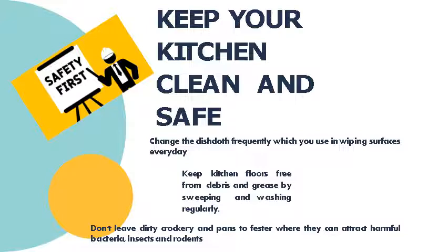Change the dish cloth frequently — the one you use for wiping surfaces — every day. We need to wash or change our dish cloth frequently. Next, it is very important to keep kitchen floors free from debris and grease by sweeping and washing regularly. Do not leave dirty pots and pans, as they can attract harmful bacteria, insects, and other rodents. Right after use, cooking pans and pots should be properly cleaned.